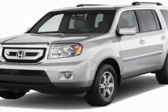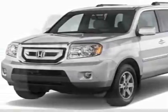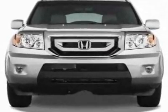Check out this new 2011 Honda Pilot for your protection. This vehicle has a full factory warranty.